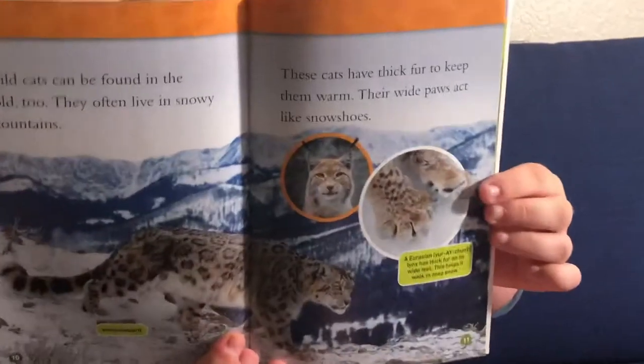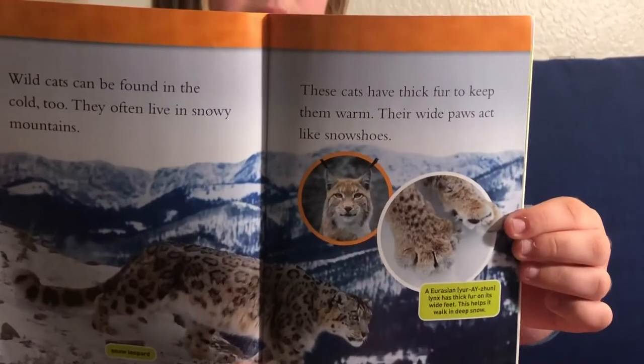Wild cats can be found in the cold too. They often live in snowy mountains. These cats have thick fur to keep them warm. Their wide paws act like snowshoes. Here is a snow leopard. I actually adopted a snow leopard at a zoo before.